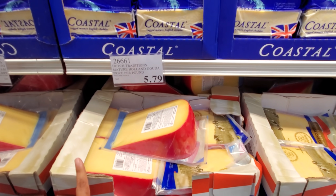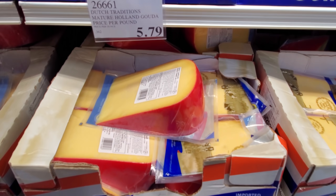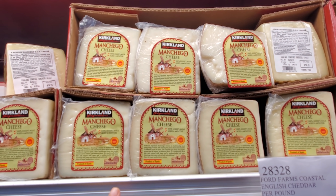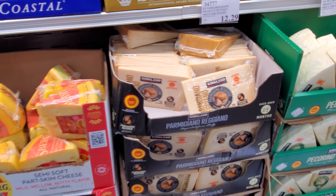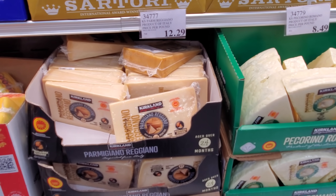Dutch tradition cheese is $5.79, and some might be around $12.85 in here. The Gouda is $8.49, so $14.26 for that one. There's plenty of cheese today — usually when we get further into the season they bring out tons of cheese.